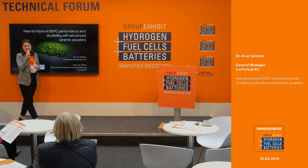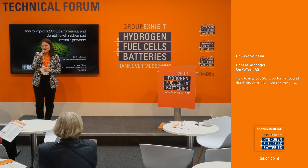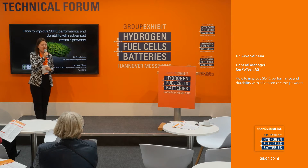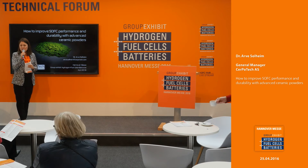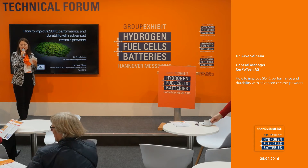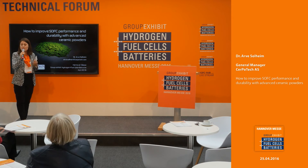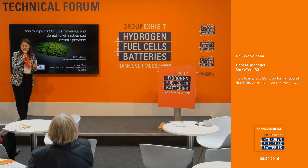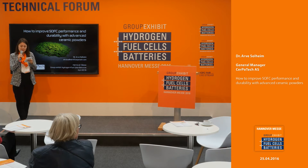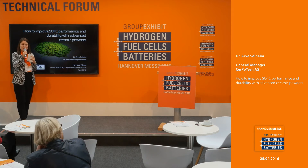Welcome back at the technical forum at the group exhibit on hydrogen fuel cells and batteries. We are here at the Hanover fairground in 2016. My next speaker is coming all the way from Norway. We are discussing the improvement of durability and performance of solid oxide fuel cells. Please welcome on stage the general manager of Serpotech, Dr. Awe Solheim.